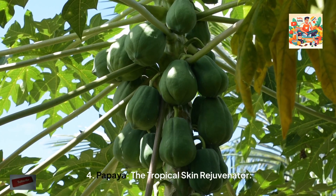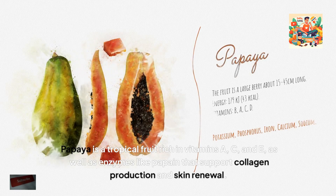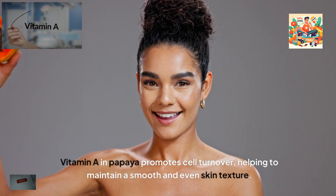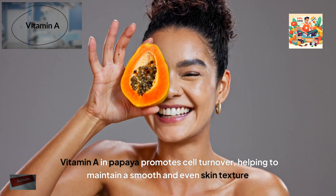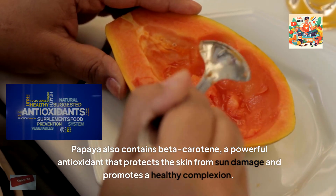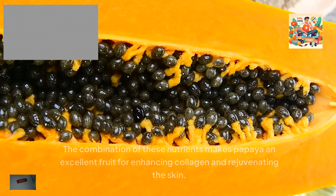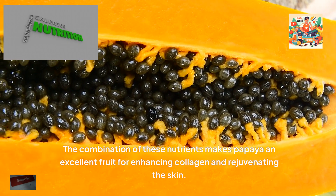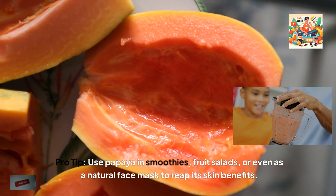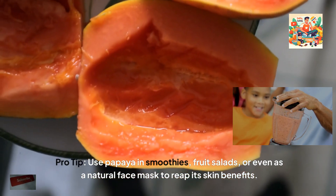4. Papaya, the tropical skin rejuvenator. Papaya is a tropical fruit rich in vitamins A, C and E, as well as enzymes like papain that support collagen production and skin renewal. Vitamin A in papaya promotes cell turnover, helping to maintain a smooth and even skin texture. Papaya also contains beta-carotene, a powerful antioxidant that protects the skin from sun damage and promotes a healthy complexion. The combination of these nutrients makes papaya an excellent fruit for enhancing collagen and rejuvenating the skin. Pro tip: use papaya in smoothies, fruit salads, or even as a natural face mask to reap its skin benefits.